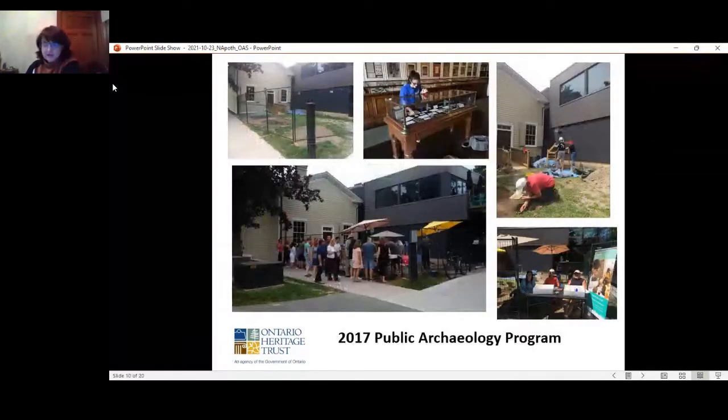We went back to the apothecary for five weeks in August of 2017. The focus of these excavations was public archaeology, engaging the local community through the Niagara-on-the-Lake Historical Society and Museum. We had a total of 24 volunteers over five weeks. A display case within the apothecary showed the finds from the 2016 field season — a kind of lure to get people to come around the corner to see what was happening in the backyard.